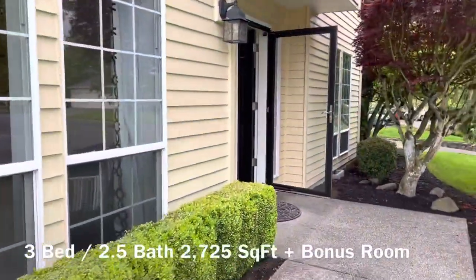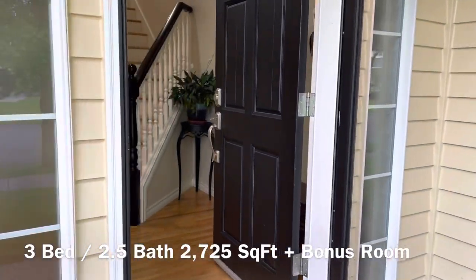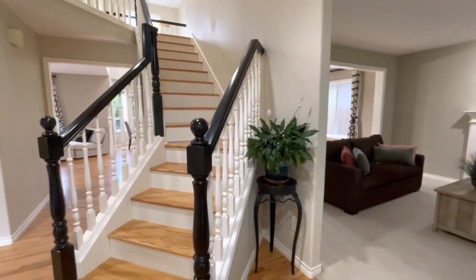This property is only minutes from Intel and Nike, with a 2,725 square foot home featuring three bedrooms, two and a half bathrooms, plus a bonus room.